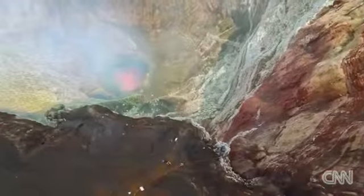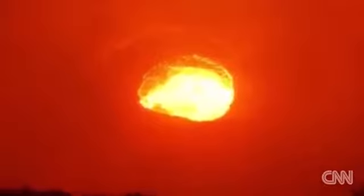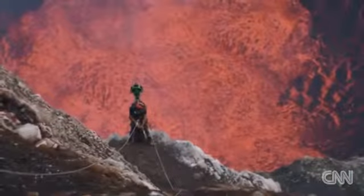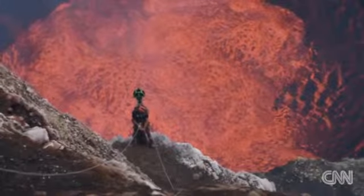They got an up-close look at the volcano's giant lake of lava, a fiery cauldron of boiling rock roughly twice the size of a football field. But standing just metres away from one of the most active lava lakes in the world really surges energy through your whole body. It is like staring into the sun, or the heartbeat of the planet, really.